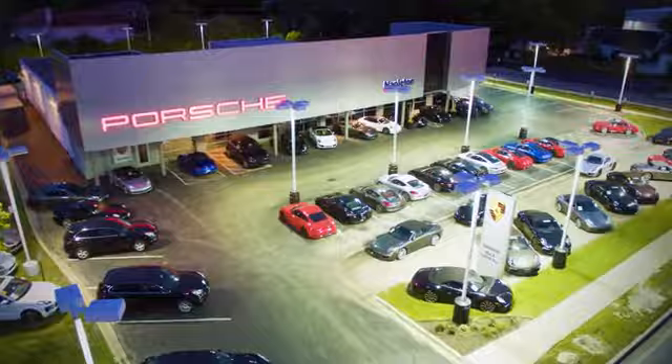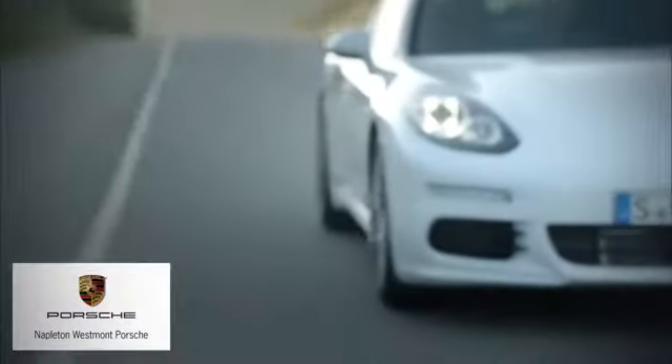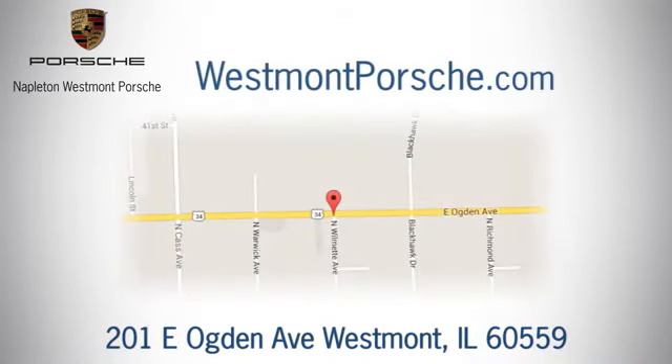From the time you come into our facility, you can see why Napleton Westmont Porsche is different from the competition. Call, click, or stop in today. We are located at 201 East Ogden Avenue in Westmont.